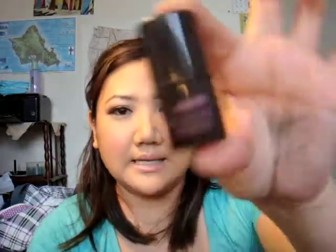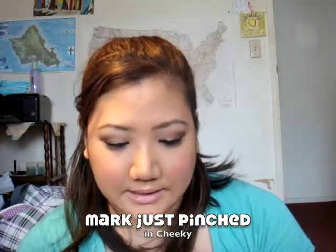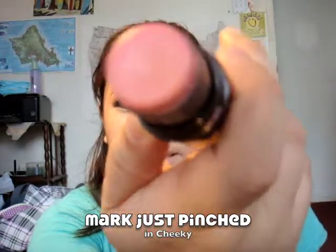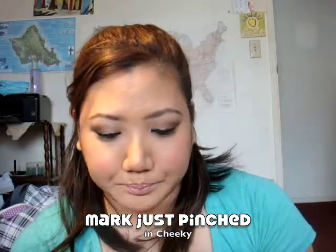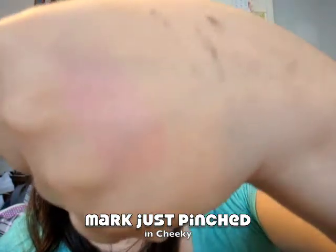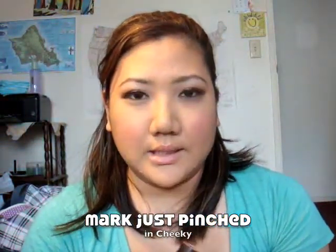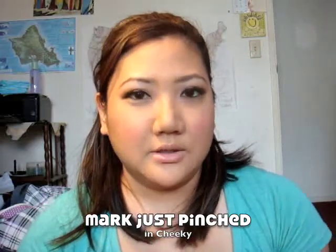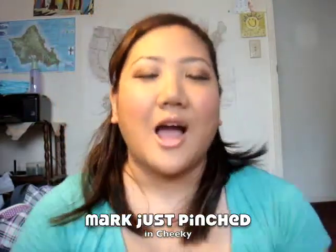Another thing I'm absolutely loving — and I did a review on it on my blog — is Mark's Just a Pinch in Cheeky. It's a cream blush base that I like to use. It's really kind of sheer but you can build it up. It has a great sheen to it and it's very buildable. I put Max Pink Swoon over it just to achieve that baby doll look, which I have on right now. Love it.